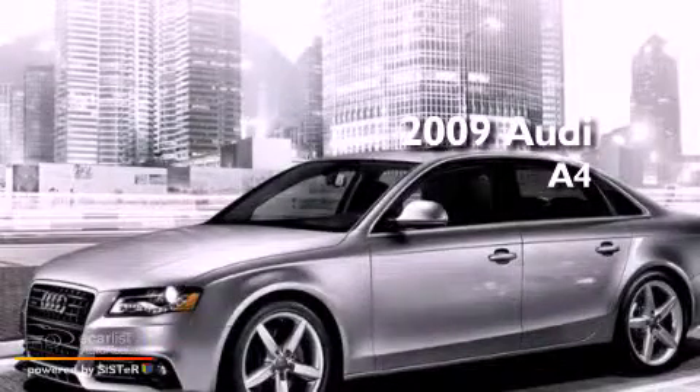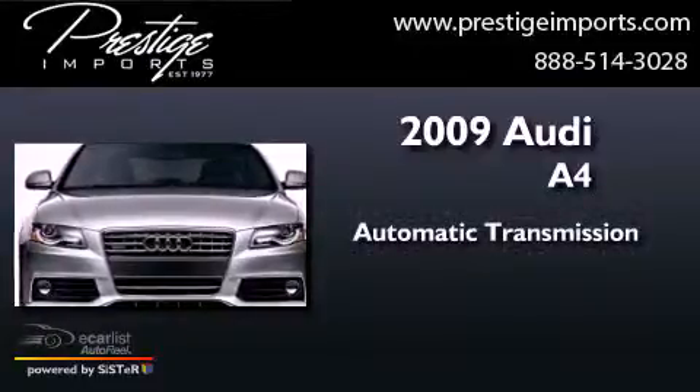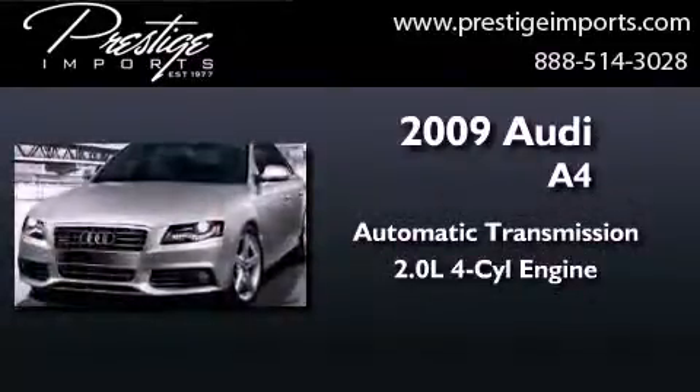This is a 2009 Audi A4. This car has an automatic transmission and an inline four-cylinder engine.